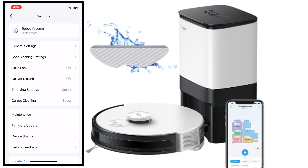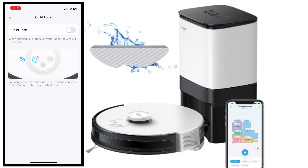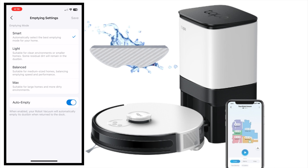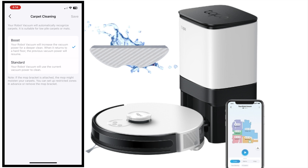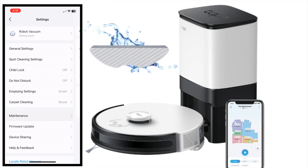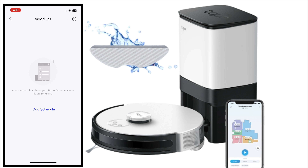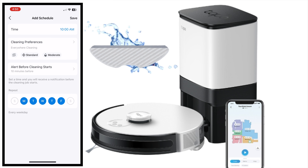Click on settings on the top right corner — we can set a lot of things over here. For spot cleaning settings, we can set the vacuum power and water level. I'm going to set it to turbo vacuum power and water level moderate — don't forget to save. We can also turn on the child lock: if you click on this button for 5 seconds, the vacuum cleaner will be locked. Dust emptying setting — I have enabled smart and auto empty should be turned on; by default it is on. Next one is for carpet cleaning: I have boost enabled, so this will increase the vacuum power for a deeper clean for carpets. Click on maintenance and it will show how everything is looking — main brush, side brush, and filter.